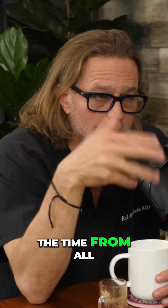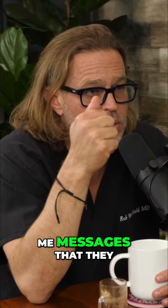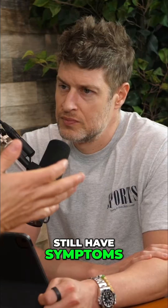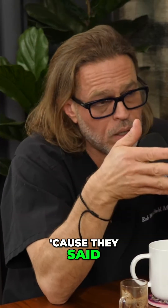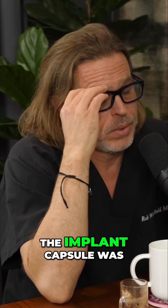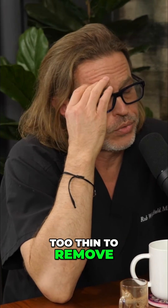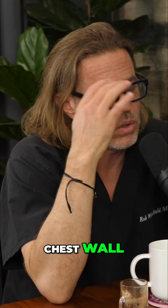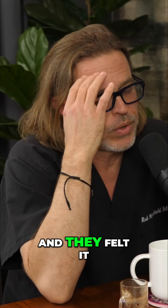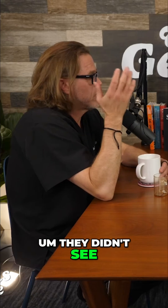I get patients all the time from all over the country sending me messages that they still have symptoms, and all they had was implant removal. Because the standard explanations are: the implant capsule was too thin to remove, the implant capsule was too adherent to the chest wall and felt too dangerous to remove, or they didn't see anything wrong.